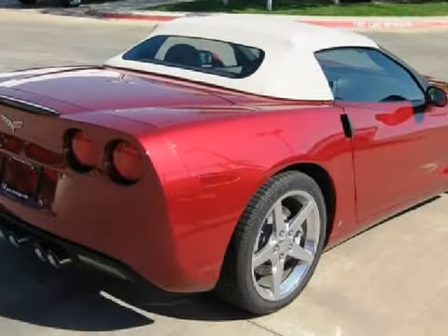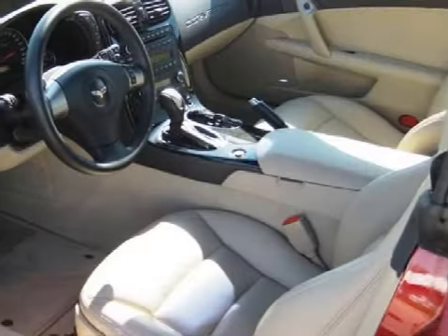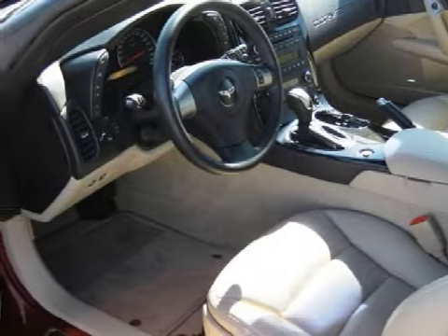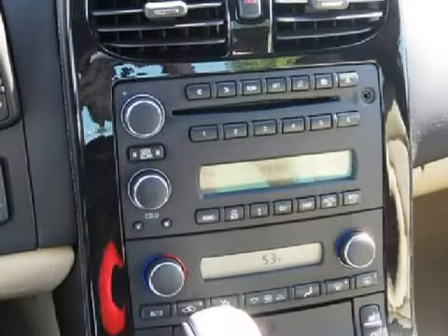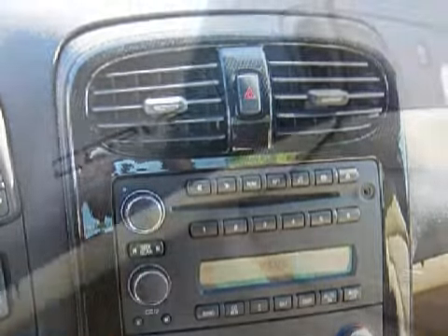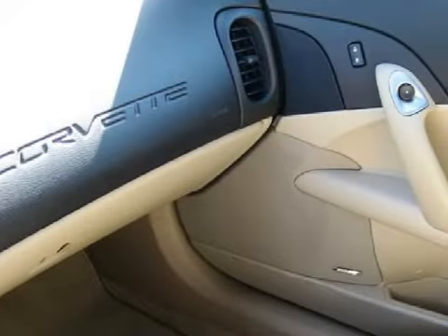For your comfort, this convertible has smart key technology and secondary ventilation controls for the passenger seat. The safety features on this vehicle include driver and passenger front airbags with multi-stage deployment and passenger seat occupant sensors.